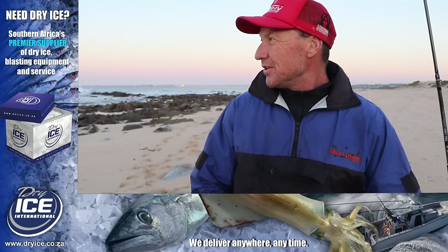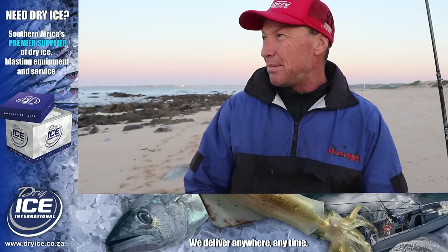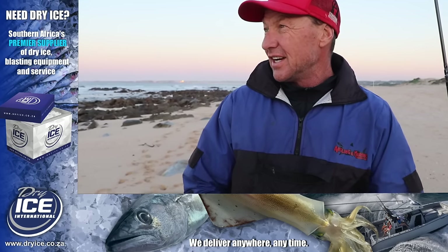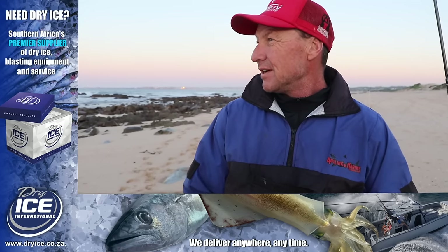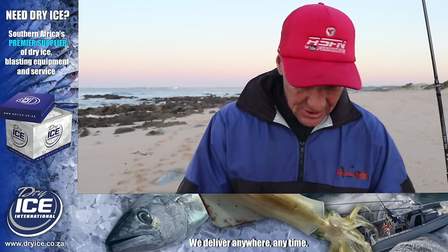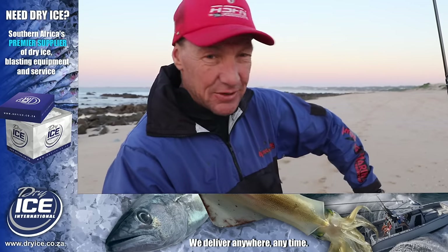We'll continue and hopefully we can get a bend in the rod. It's looking really nice. The wind is up a little bit — it said it was going to die later, hopefully. But for now it's not too bad. So stick with us, let's see if we can get some fish out.